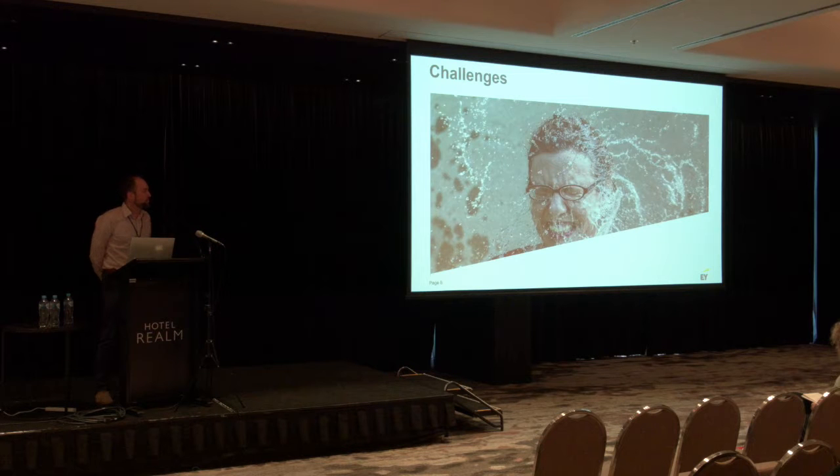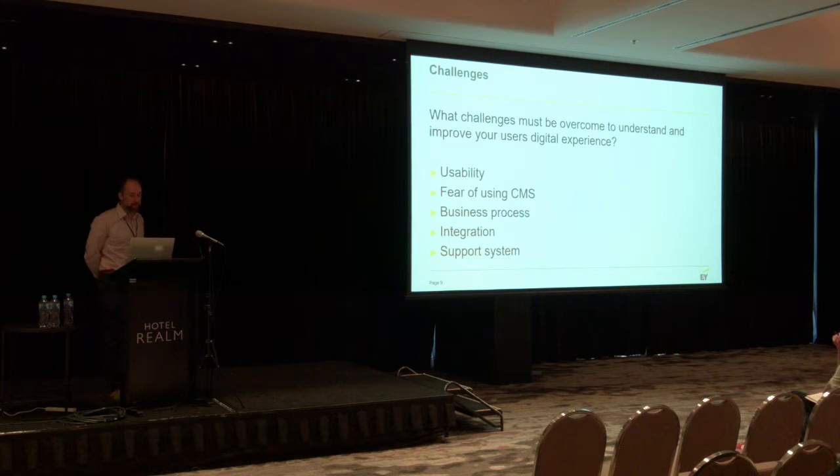What are the challenges, and why would you want to think about doing something beyond a simple informational site using Drupal? What challenges must be overcome to understand and improve your user's digital experience? There are huge challenges around usability. There is fear of using content management systems. I want to talk about business processes and how you might integrate those into your Drupal platform, integration in general, and the support system that's out there beyond what's available in a standard CMS.